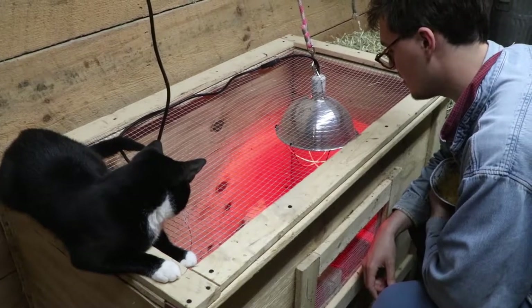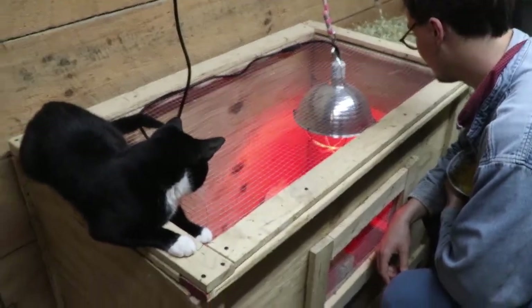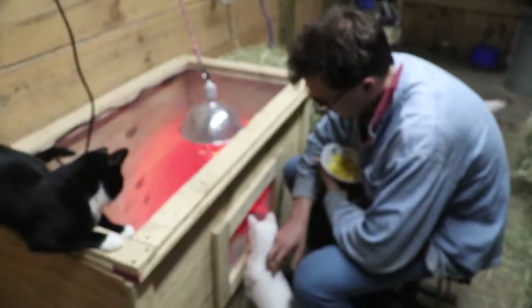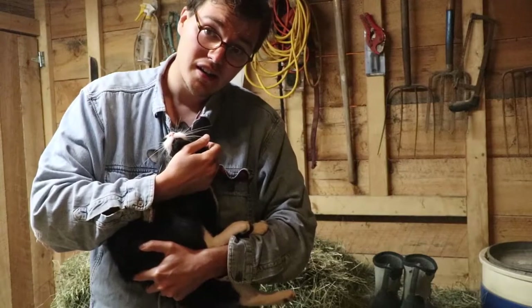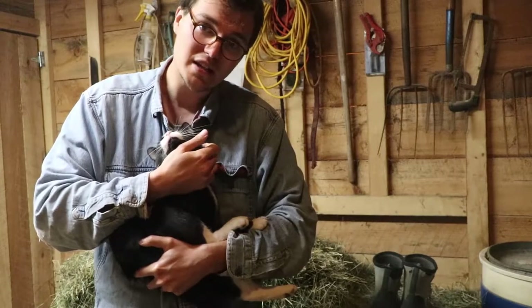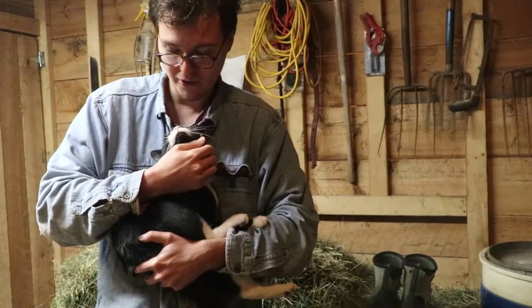It is currently at 100 degrees on the dot — supposed to be about 90 to 95 — but they do have room to get away. Pea chicks are way more fragile than chickens are. I'm not sure why, but it explains why you don't buy peacock meat at the supermarket — because they're a lot harder to raise.